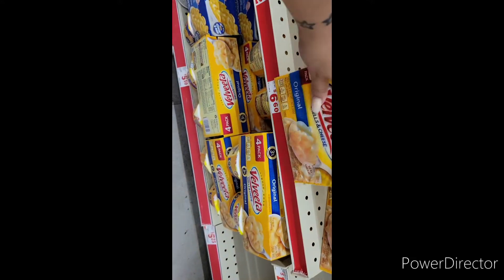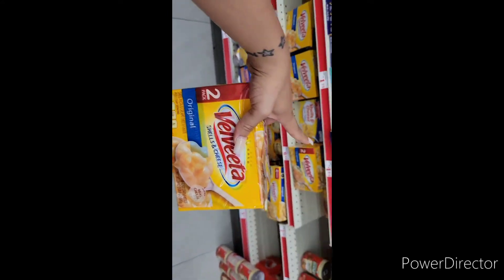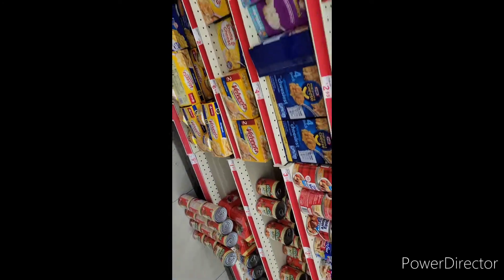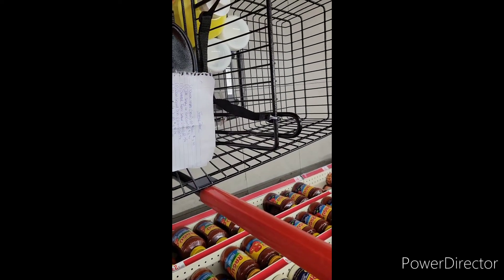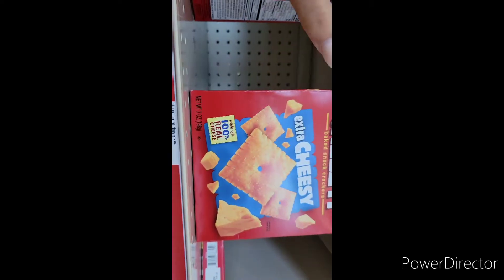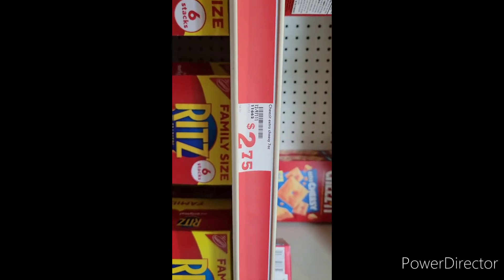We're going to pick up two of the Velveeta Mac and Cheese, priced at $6.60 — but putting this back, we don't have a coupon for this. We're going to stick to the plan, which is picking up items that have coupons attached to it. We're going to pick up the Tai Simply, and then pick up the Extra Cheesy Cheez-Its, 7-ounce, priced at $2.75.